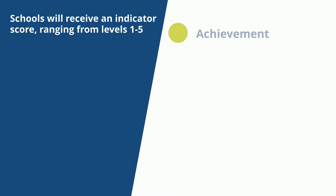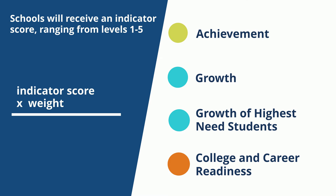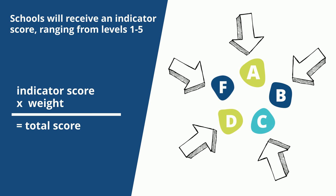Schools will receive an indicator score ranging from levels one through five, and each indicator score will be multiplied by a weight based off the grade band to create a total score, which will then be used to determine the school's letter grade.